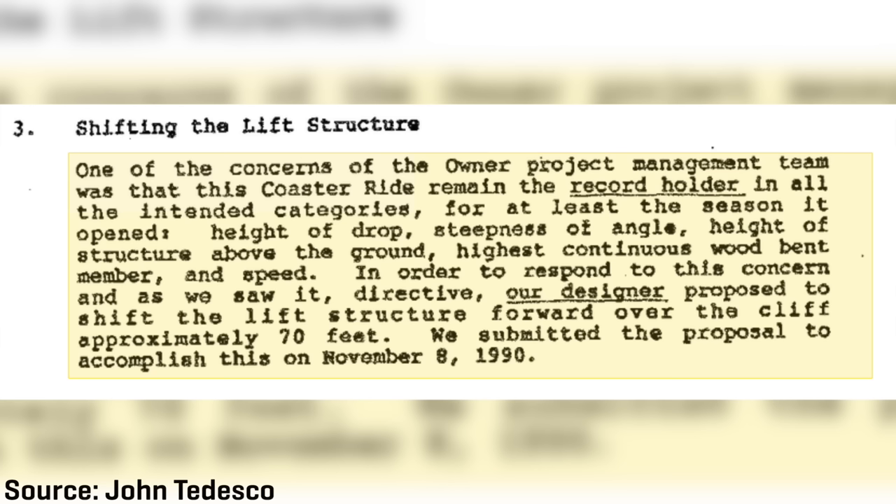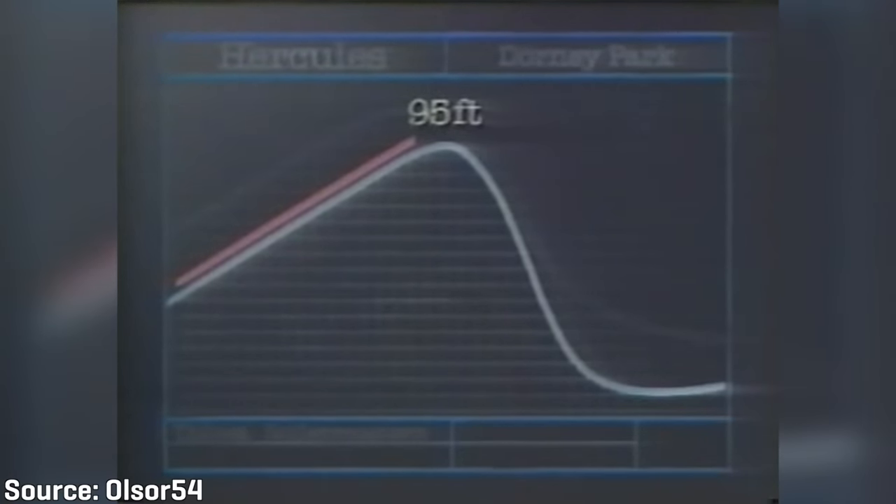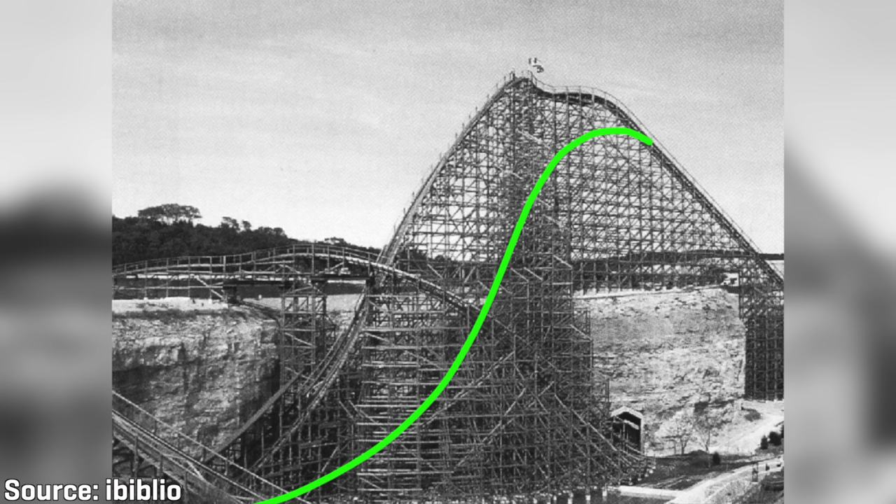The first design change to Rattler's drop and lift hill would be submitted on November 8th of 1990, after Dorney Park got into a legal dispute with Six Flags Over Texas regarding who had the world's largest wooden roller coaster. Six Flags Over Texas in Arlington had a coaster that climbs the highest — 143 feet — but its drop is only 137 feet. At Dorney Park, the coaster only climbs to 95 feet, but has a longer drop of 157 feet. This persuaded officials at Fiesta Texas to modify Rattler's design so that the ride's tallest section was not on top of the cliff wall, but instead over the bottom of the ravine, so that its true height couldn't be questioned.